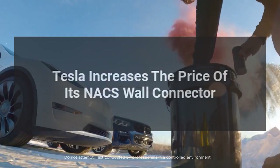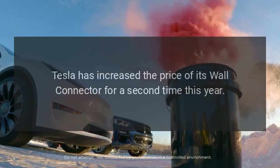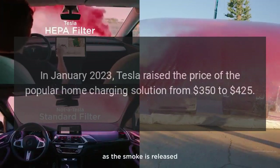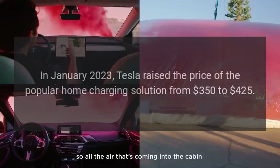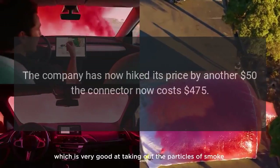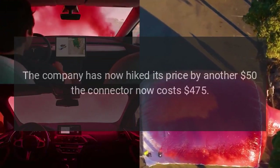Tesla increases the price of its NACS wall connector. Tesla has increased the price of its wall connector for a second time this year. In January 2023, Tesla raised the price of the popular home charging solution from $350 to $425. The company has now hiked its price by another $50 — the connector now costs $475.